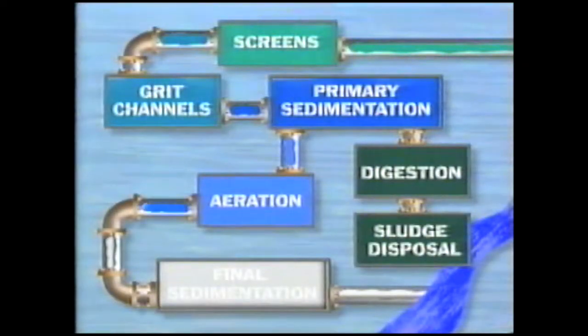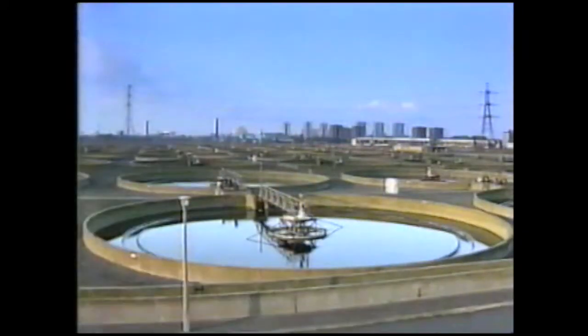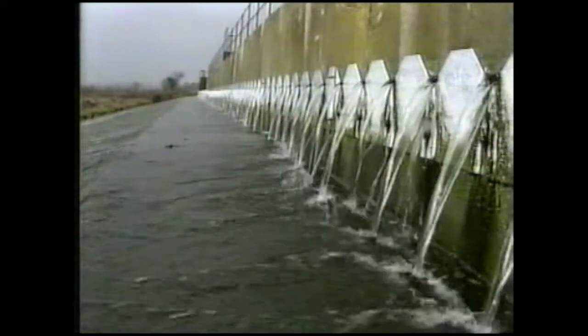After about eight hours of aeration, the water goes to the final sedimentation tanks. The water is now clear. Throughout the whole process, the water is monitored to meet environmental standards, which are checked by the National Rivers Authority.